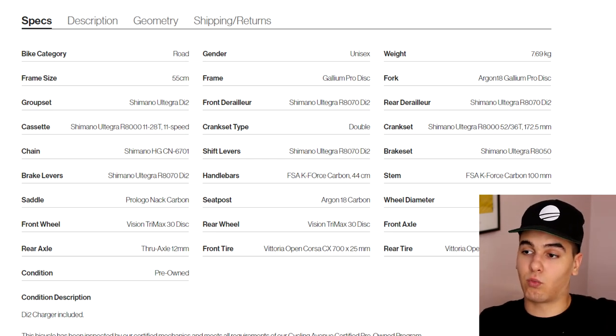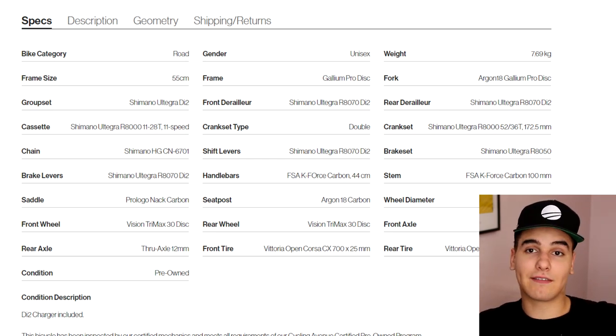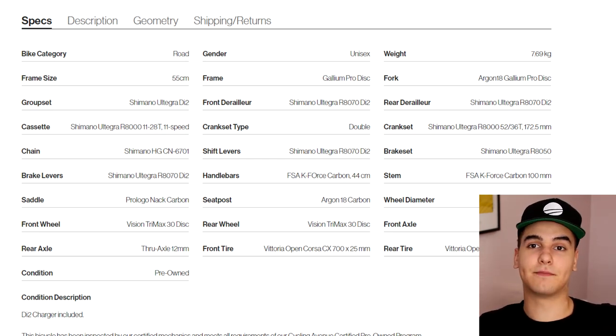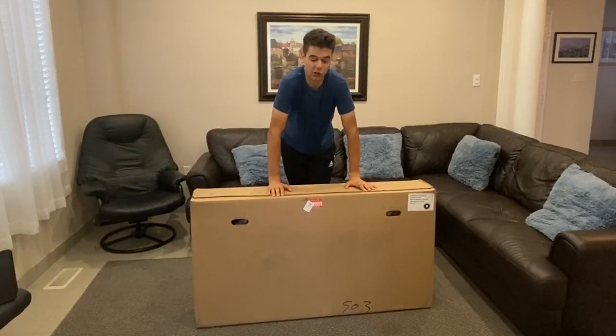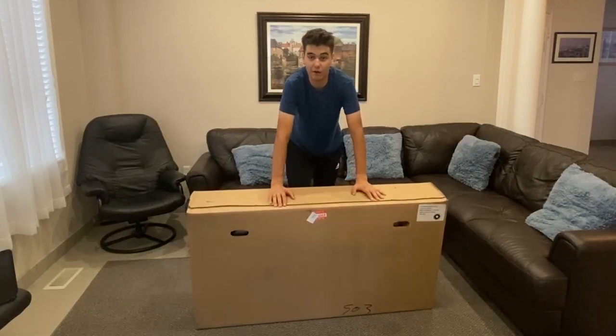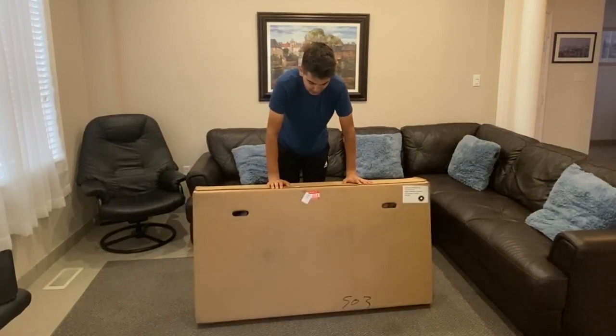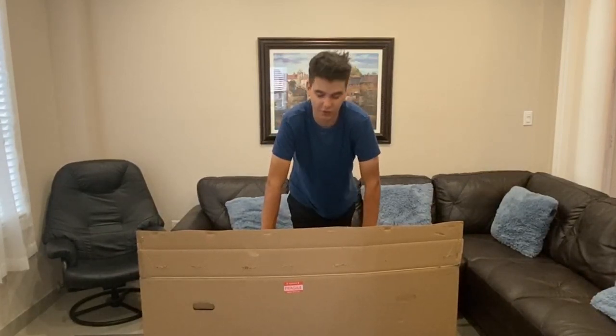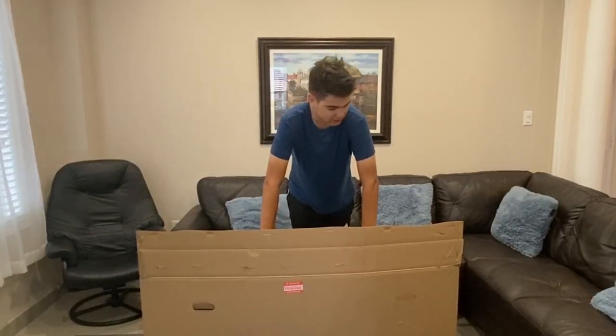So in terms of what you get on the website — spoiler alert, we will see it — what you see on the website is truly what you get. Now we're going to be taking a look at the refurbished bike that has been set up by a mechanic, verified, and basically super affordable. We're going to be taking a look at how they package the bike, so let's get right into it.